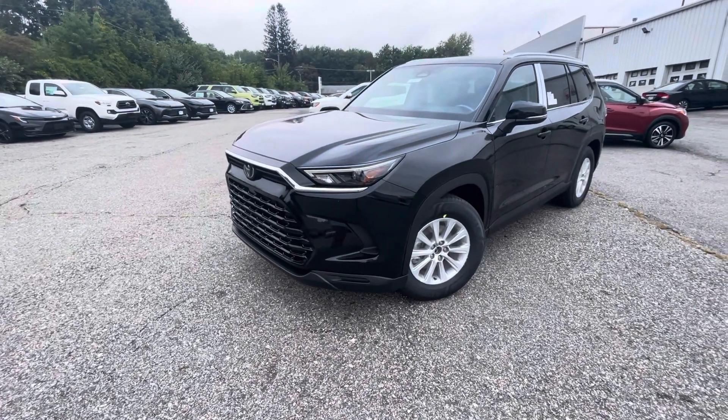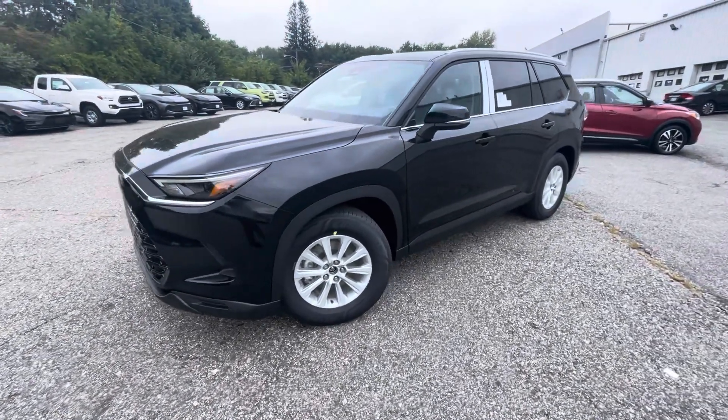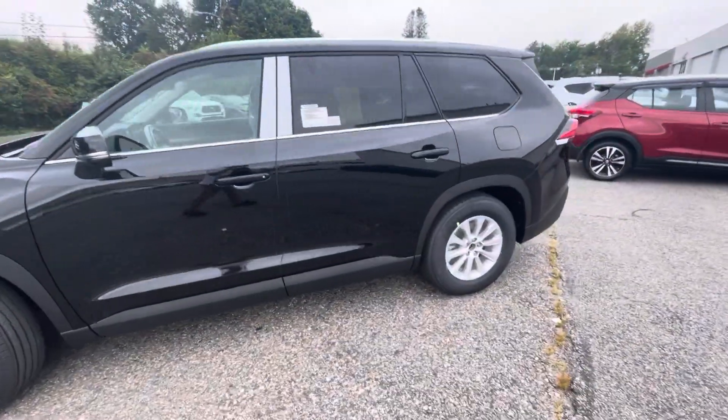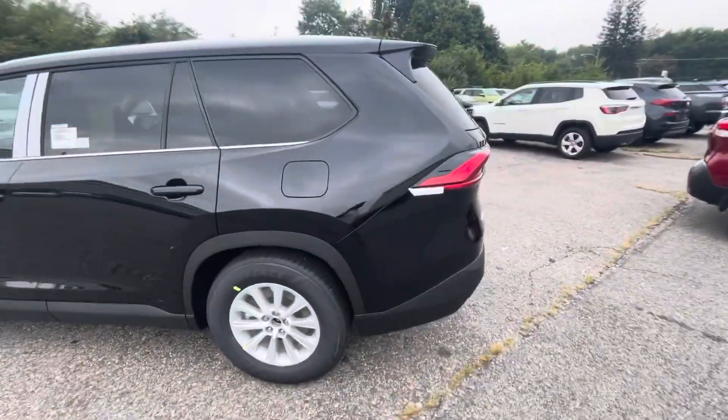Hey, this is Berto from McGee Toyota. Just doing a quick video walk around of this 2024 Toyota Grand Highlander. This is the XLE all-wheel drive model.